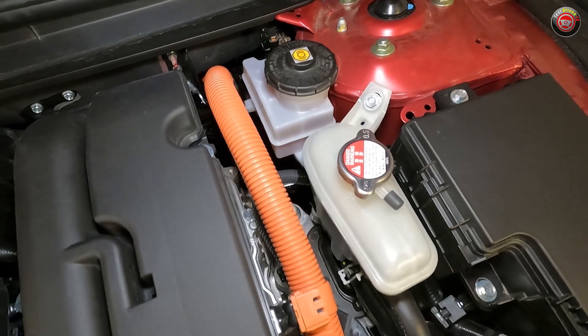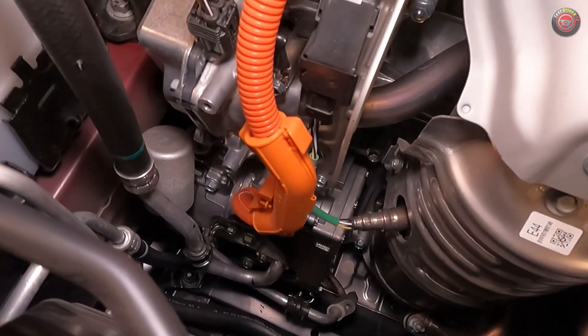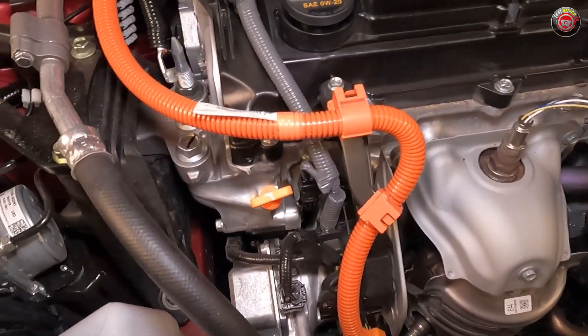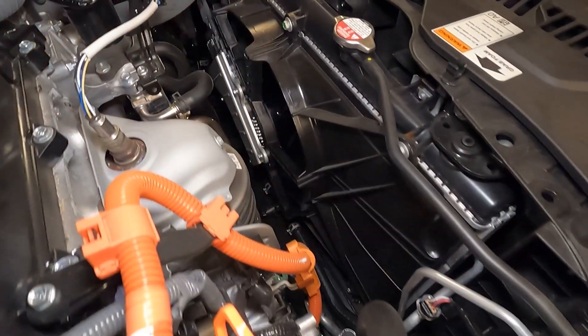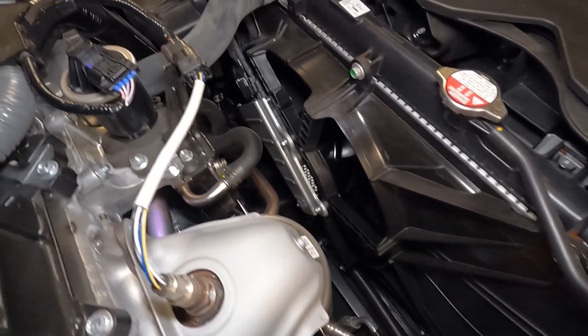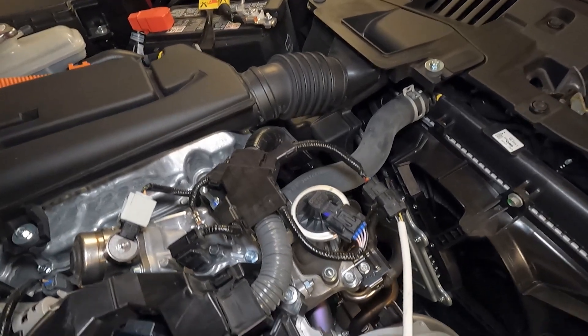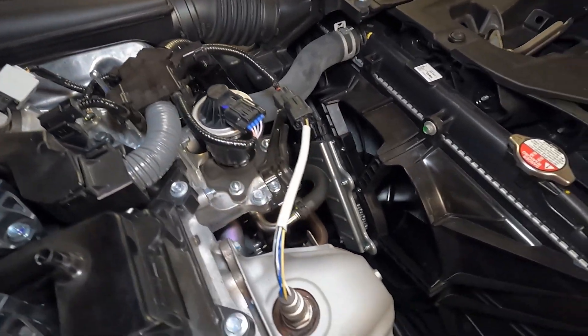Brake fluid can be topped off and checked at the driver side rear of the engine compartment. As with all hybrid cars, do avoid mishandling the orange high-voltage wiring, as it carries enough voltage to injure you or even cause death in the right circumstances. Most of those components really aren't user-serviceable anyway. Looking forward, you can see the electric cooling fan behind the radiator — always be mindful that it can start at any time if the vehicle's been driven and is warm.